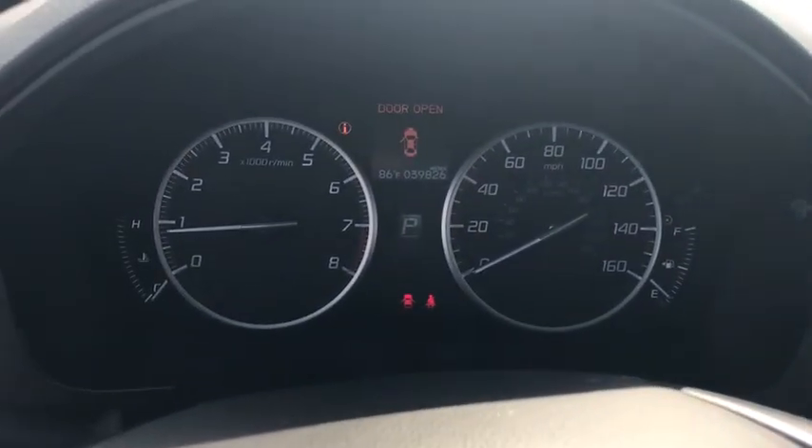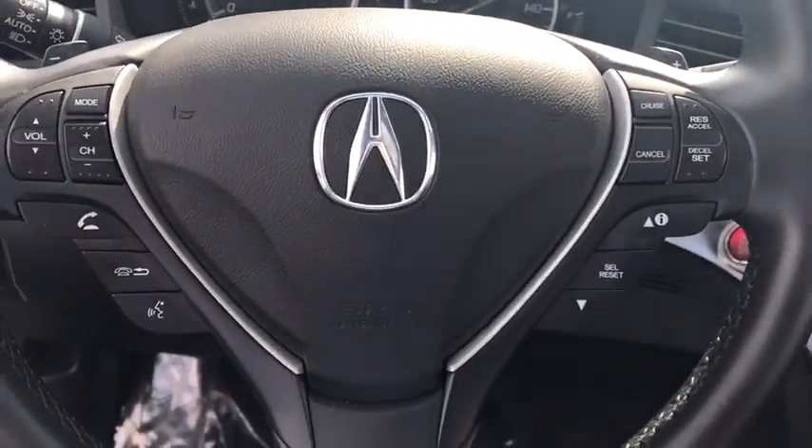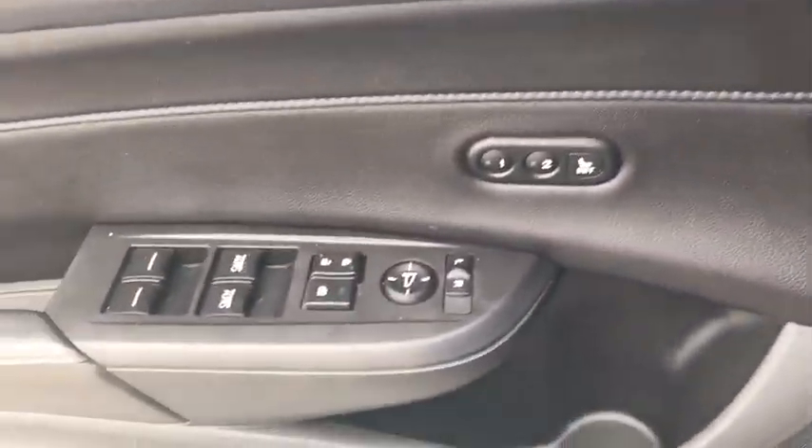Leather wrapped steering wheel, Bluetooth, power steering, adjustable steering wheel, cruise control, keyless start, floor mats, auto dimming rear view mirror, aluminum wheels, four-wheel disc brakes, front-wheel drive, rear defrost.